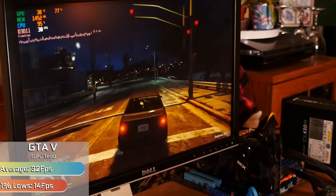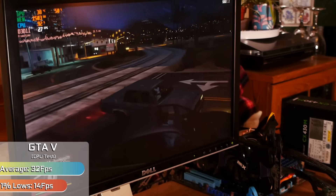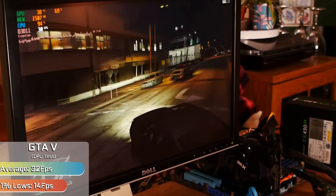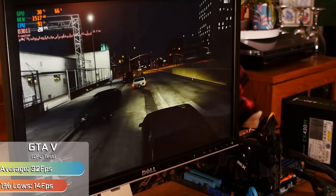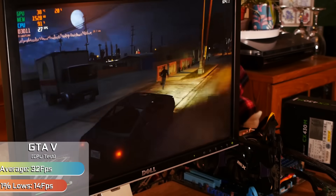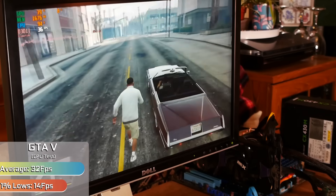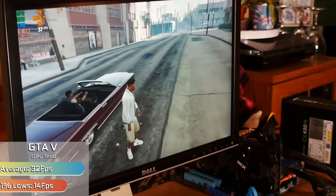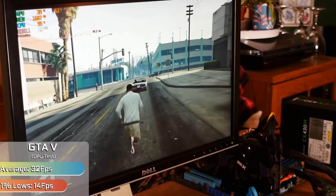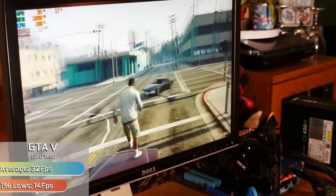Starting things off, we have GTA 5, which suffered most with the RAM limitation of the chip — the memory controller not working doesn't help here. In simpler scenes it could be okay, with the processor averaging around 30 FPS, which isn't actually too bad. But heavy stutters could render things nearly unplayable in places. For what it's worth, there were large chunks of the game that were remarkably playable, and the last time we had a 1p processor we were struggling to even see a singular frame. So we're getting closer to GTA 5 running okay on what is a 1p processor.